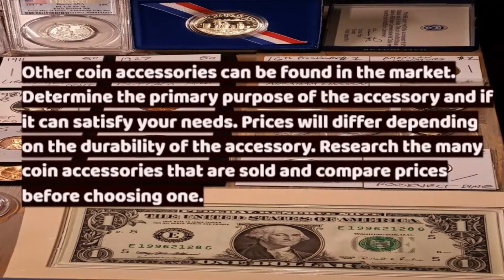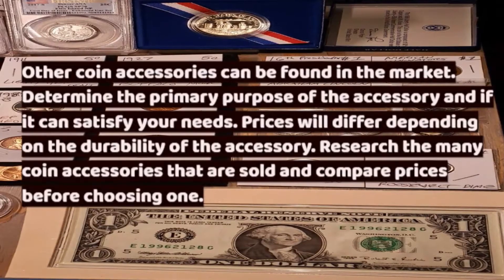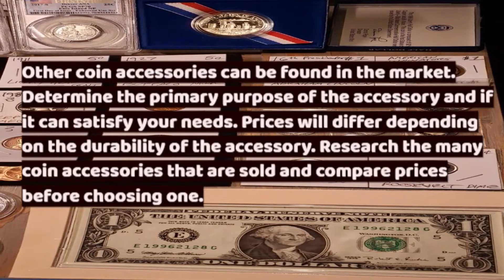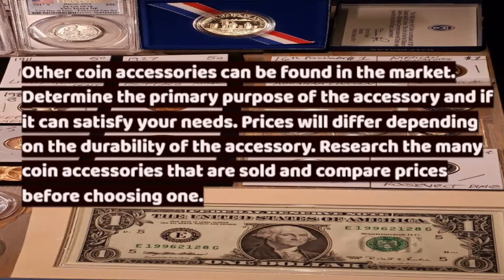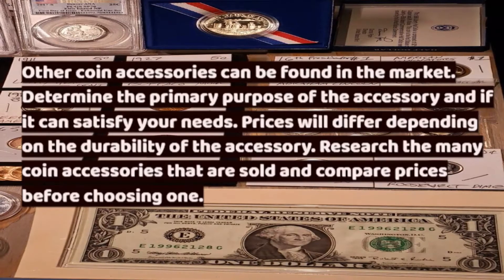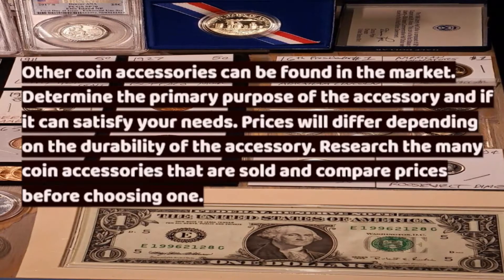Other coin accessories can be found in the market. Determine the primary purpose of the accessory and if it can satisfy your needs. Prices will differ depending on the durability of the accessory. Research the many coin accessories that are sold and compare prices before choosing.